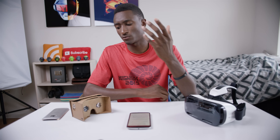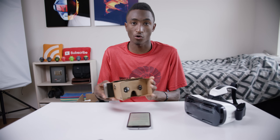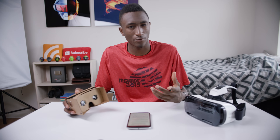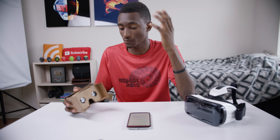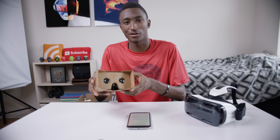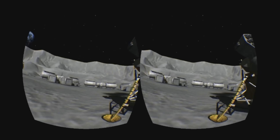What really separates VR and makes it so impressive is the immersion factor — the fact that you're totally in this world. Just like with headphones on when you can't really hear anything else other than the music, with a VR headset you're essentially blindfolded and put into an entire new world with whatever the artist makes.